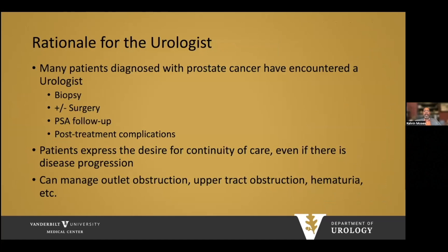The rationale for urologists treating these patients is that many men diagnosed with prostate cancer have encountered a urologist at some point on the continuum of disease — whether through biopsy, surgery, or follow-up. Urologists are familiar with potential complications of prostate cancer treatment. Many patients express a desire for continuity of care even with disease progression, so urologists should be able to manage these patients along the entire continuum of disease.